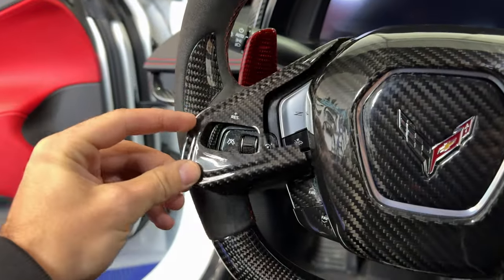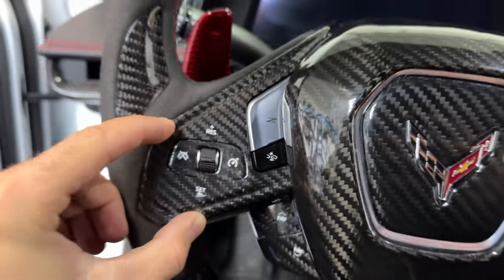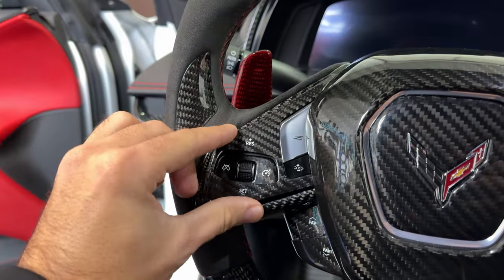Here we have the full steering trim which just covers the entire area along the chrome trim on the sides, and we also have the inner steering trim that just covers the center piece.